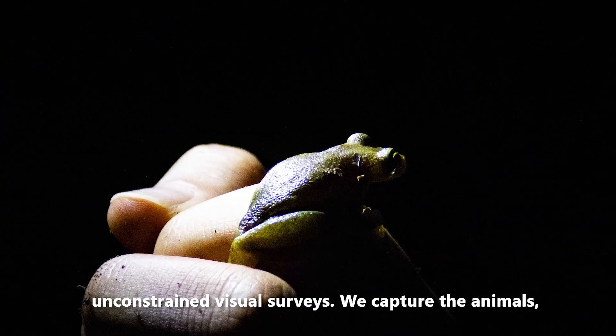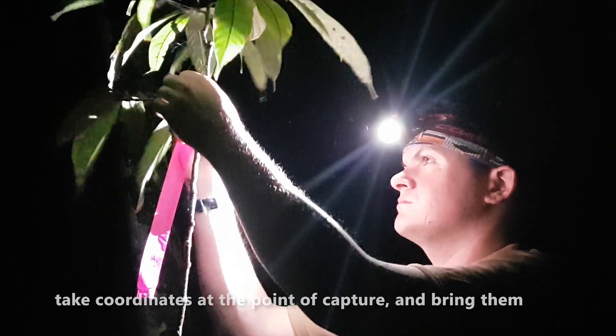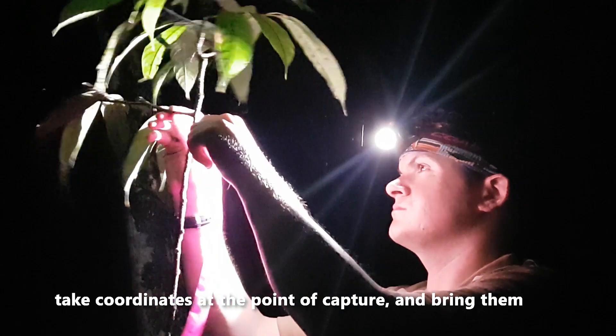En algunos otros lugares nosotros hacemos búsquedas libres y sin restricciones. Una vez encontramos el animal, los ponemos en bolsas plásticas, tomamos las coordenadas y les asignamos un código de identificación.